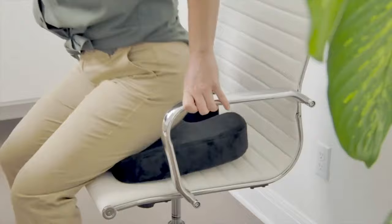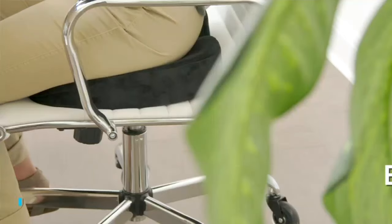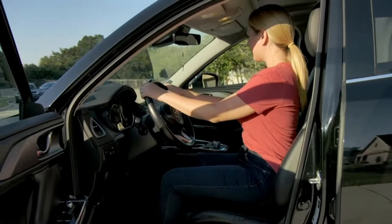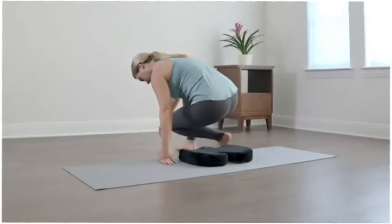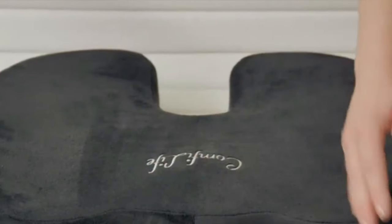30. Seat Cushion. Get ready for ultimate comfort with the ComfyLife Gel Enhanced Seat Cushion. Made with premium memory foam and a cooling gel layer, it's perfect for relieving tailbone pain and promoting healthy posture. Great for office, travel, or home use. Plus, it's machine washable for easy cleaning.